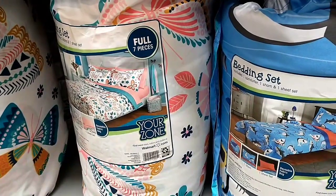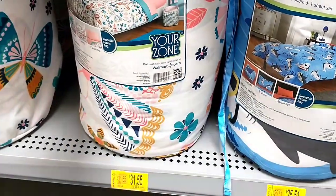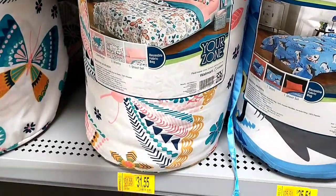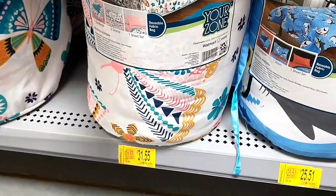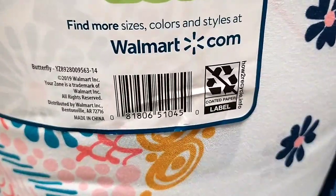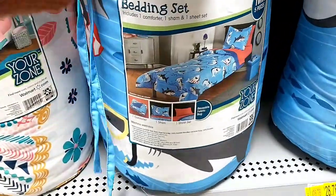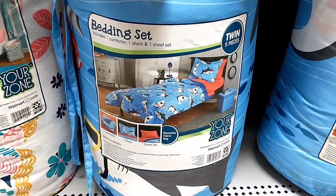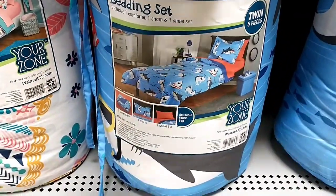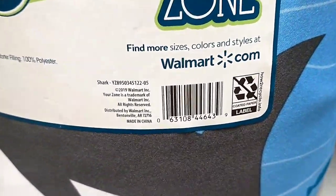They've got some children's bedding sets on clearance — only a few dollars off. For example, this full seven-piece set was $39.94, now marked at $31.55 in this store. I'll show you the UPC — your store may have it cheaper. There's also a twin size here: $34.95 down to $25.51. There's the barcode.